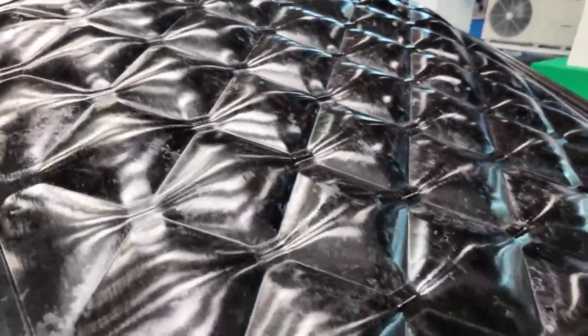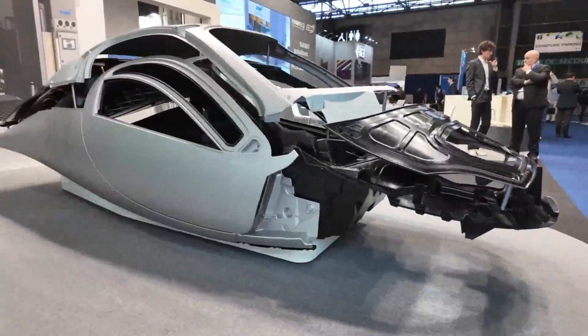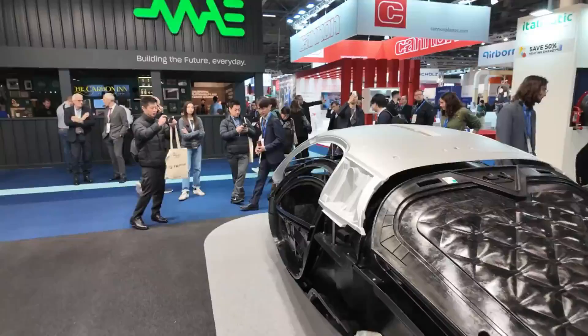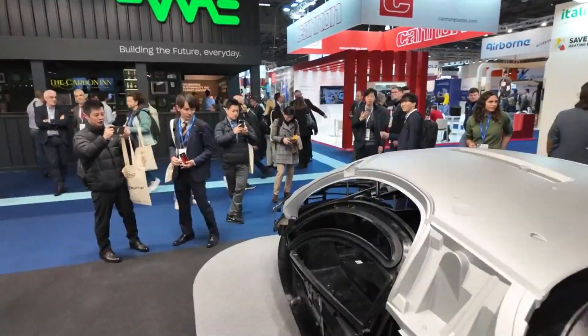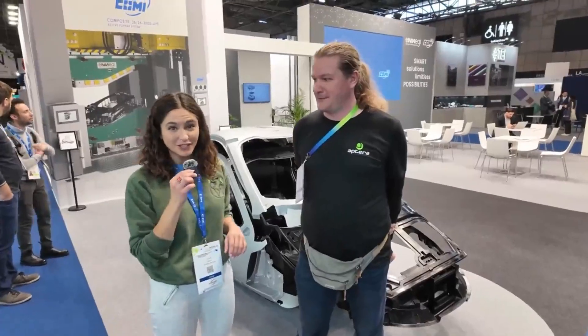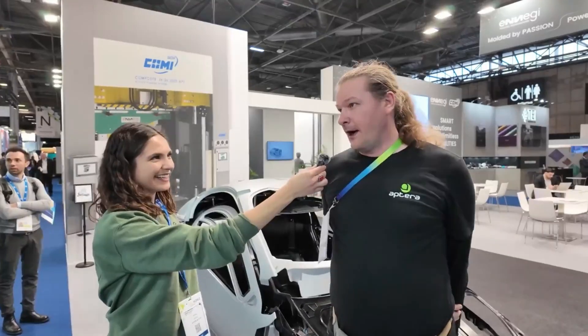As we dive deeper into the unveiling, we encounter the real stars of the show: the enthusiasts. From Germany to the Czech Republic, individuals journeyed from far and wide to witness the birth of a new era in transportation. Their excitement is palpable, their passion infectious — from engineers to dreamers, each resonates with Aptera's ethos of efficiency and purpose-driven design.